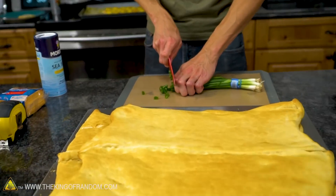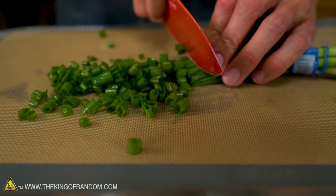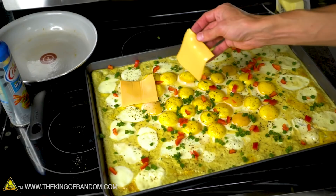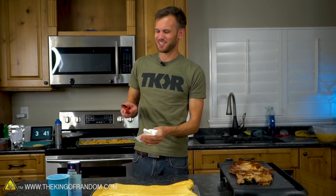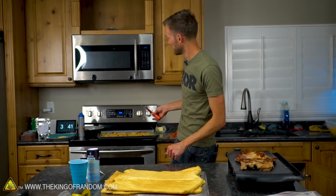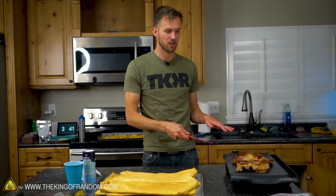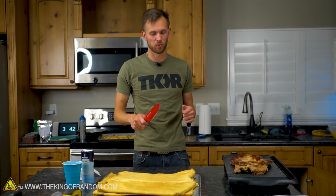I'm going to throw some diced green onions, cheese, and red peppers on the eggs. The bacon we're cooking in the oven is the last piece. We've got our bread, we've got our first piece of bacon. I'm going to do some taste tests on that right now. We've got our eggs with some cheese melting over them and green onions and red pepper sprinkled on top, so we're just about ready.